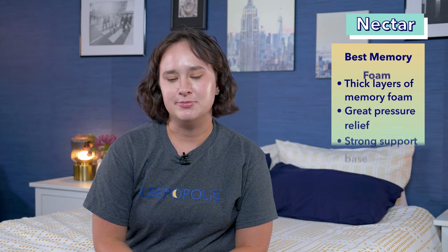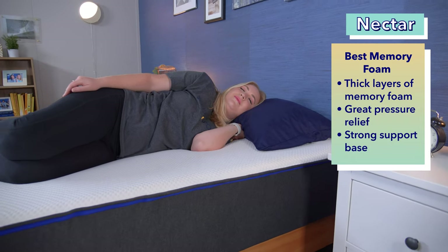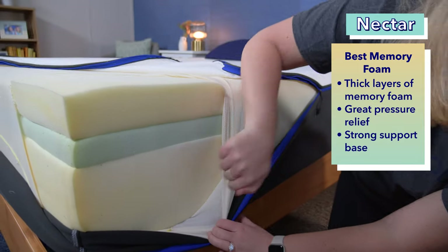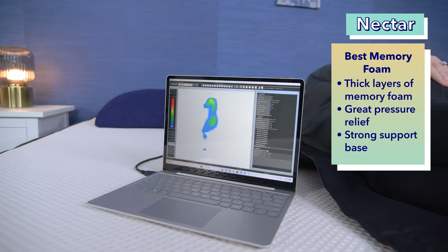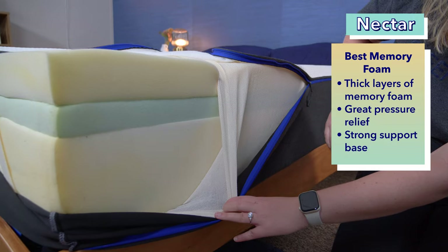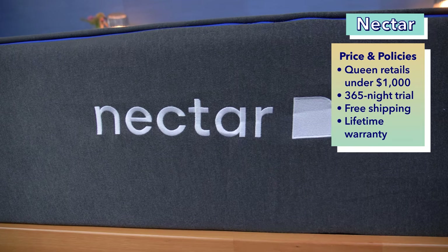Now on to our best memory foam mattress for side sleepers: the Nectar. We often recommend memory foam mattresses to side sleepers, as the material can provide a lot of softness and contouring at the shoulders and hips — where these folks put the most pressure. They should be extremely comfortable on the Nectar, which starts off with a thick top layer of memory foam. Our pressure map showed very little pressure build-up on the shoulder and hips. You don't need to worry about sinking too deeply, as its high-density foam base provides sturdy support. You can usually find the queen size Nectar for under $1,000, and it comes with a 365-night trial, free shipping, and a lifetime warranty.